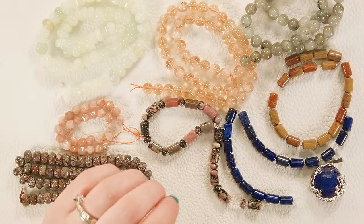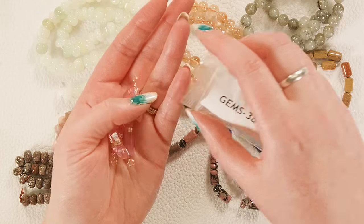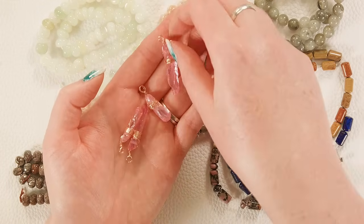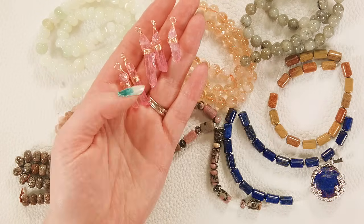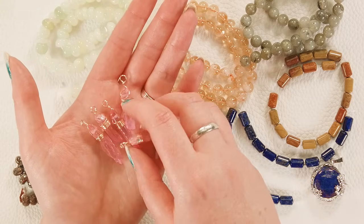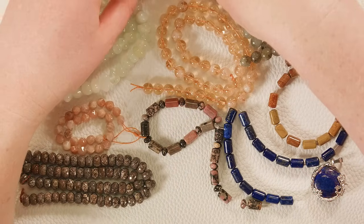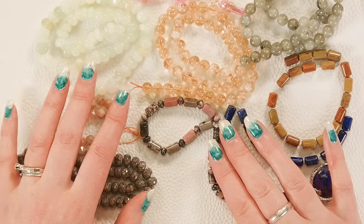And one last thing — because I love them — these little dyed quartz drops. They'll all be different sizes and shapes because they're natural points whose shape is natural, but they have been dyed to this bright pink and wire wrapped with a gold-finished wire. Very cute.